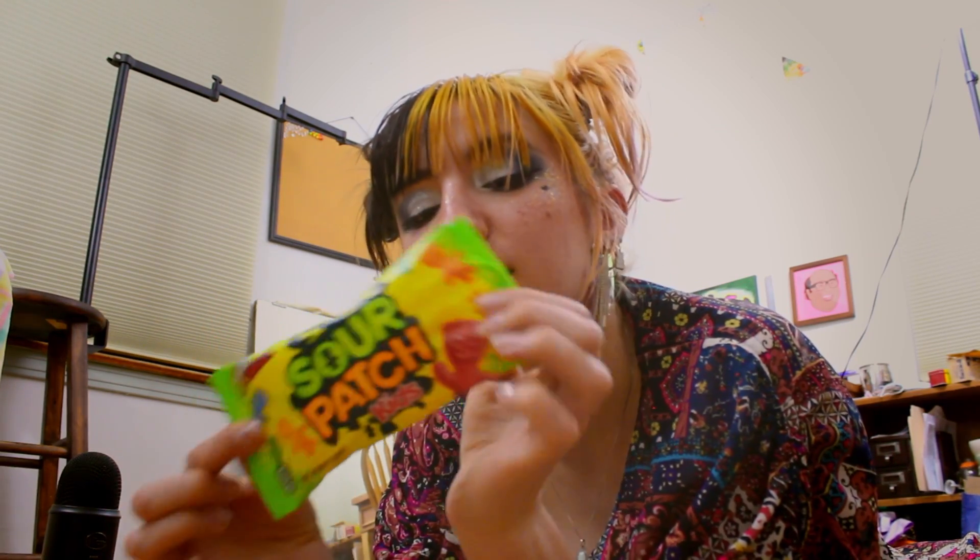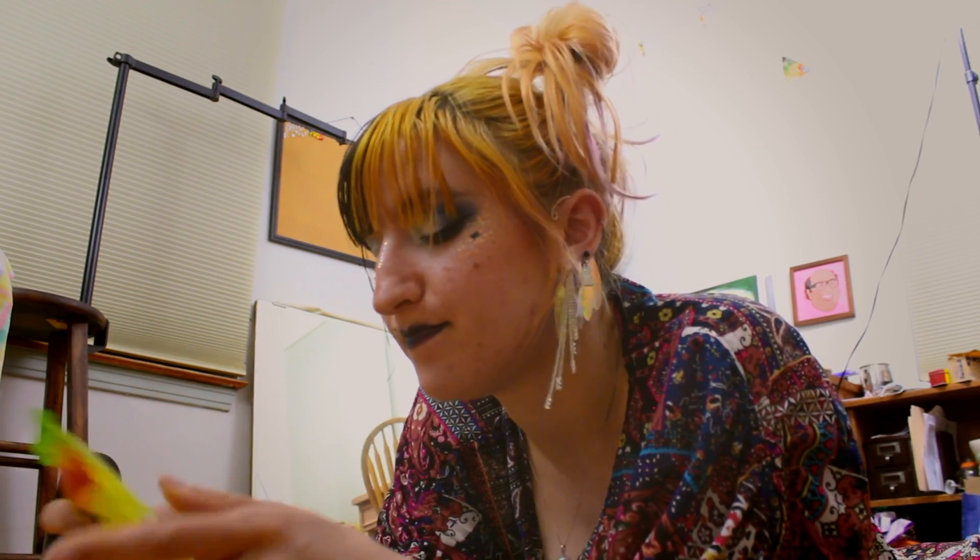Here we are again, ready for filming, ready for action. We're gonna start eating our snacks. First one: Sour Punch snacks. Open her up and see what we get inside. There's a nice blue one on top!